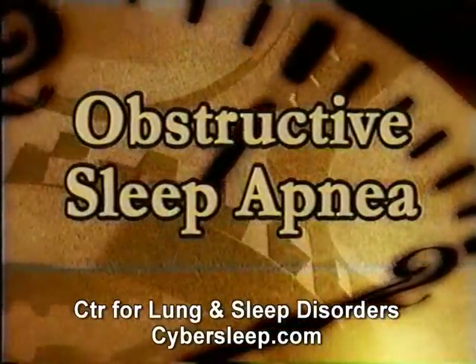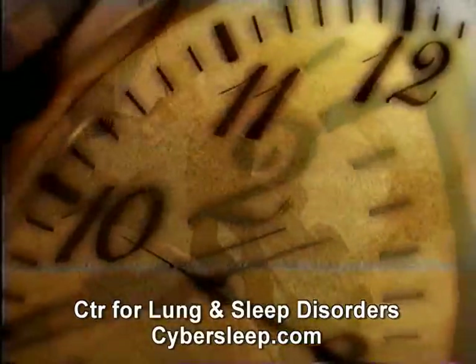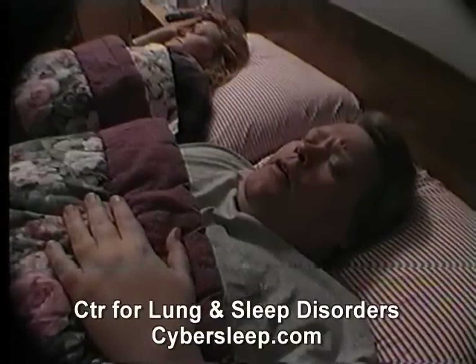Of all the sleep disorders, obstructive sleep apnea is the most common disorder evaluated in a sleep lab. An estimated 5 in 100 people suffer from obstructive sleep apnea syndrome.